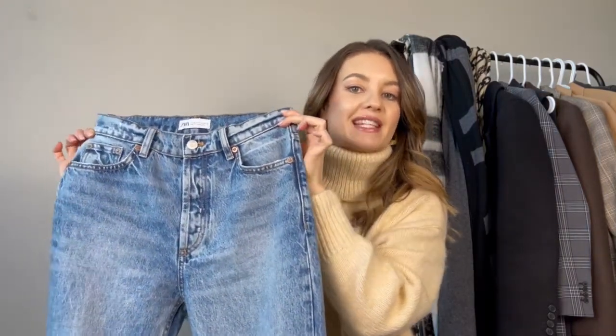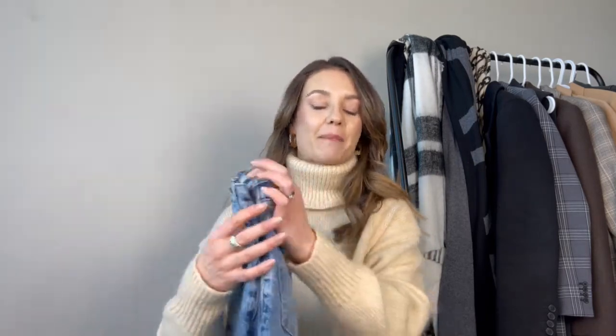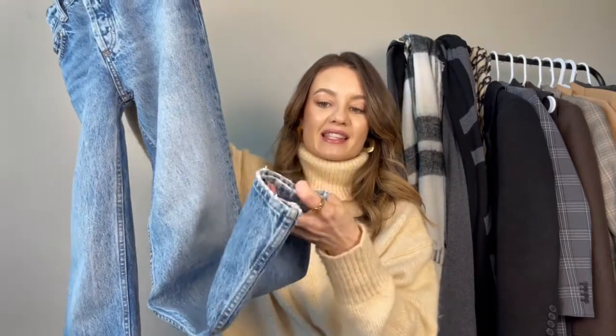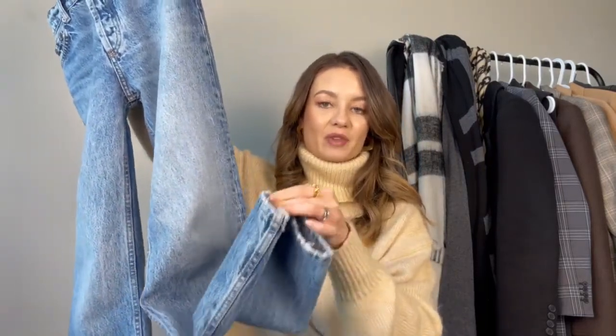I recently picked up these straight leg jeans from Zara because I was just tired of the styles I had in my wardrobe. I had some skinny jeans, some mom jeans, and I just wanted something a bit more modern and trendy. They're in the most perfect mid blue wash — you can really style it with anything and it's perfect going into spring and summer. It has a nice straight leg, more on the wider side, with some distressing on the hem as well.